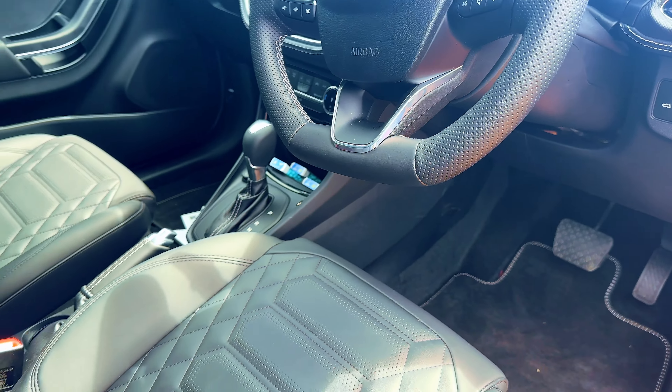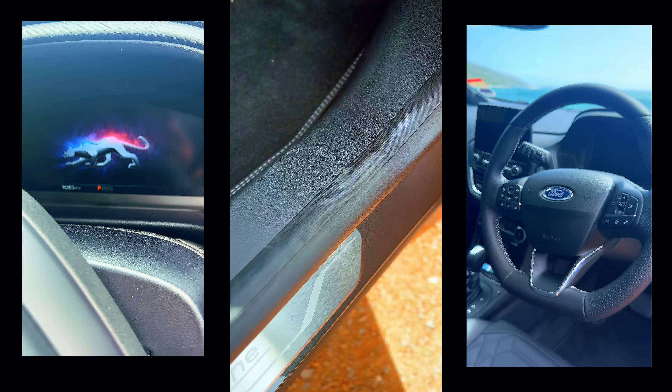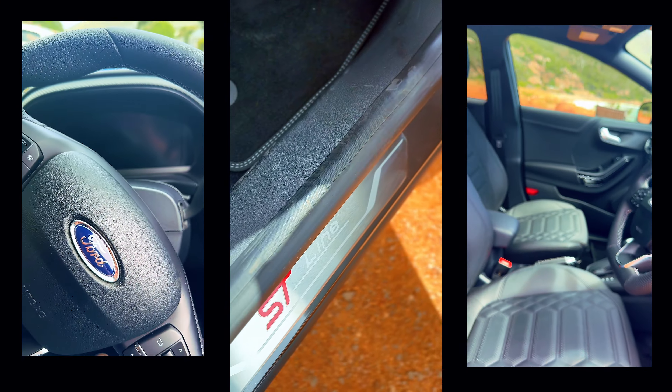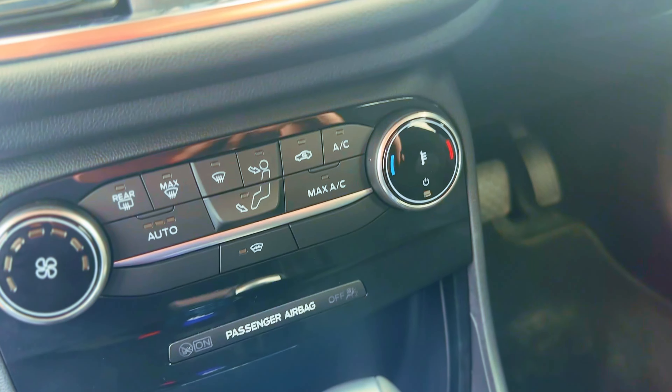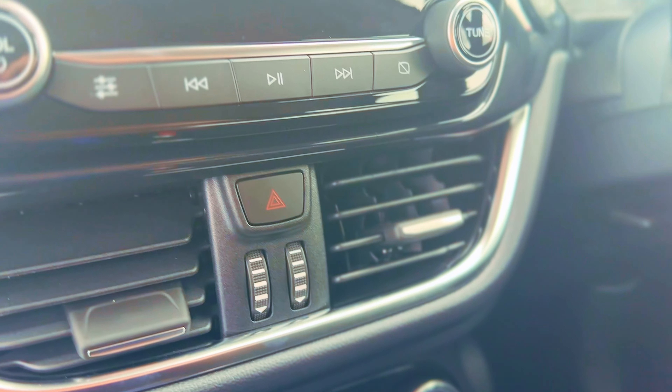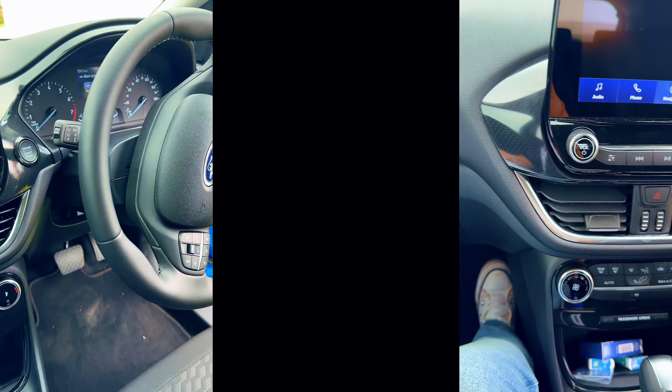Safety is a top priority in the Puma. Equipped with a range of active safety features including adaptive cruise control, lane keeping system and pre-collision assist, the Puma ensures a confident and secure driving experience. Step inside and you'll find an interior that's both innovative and inviting.